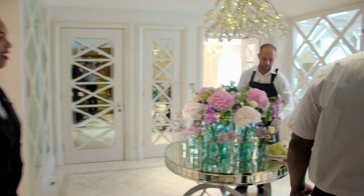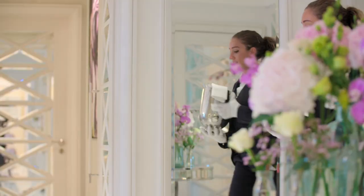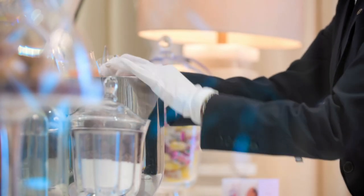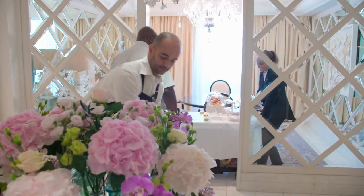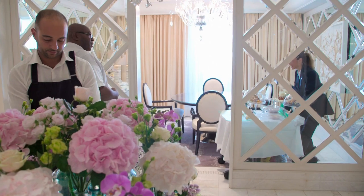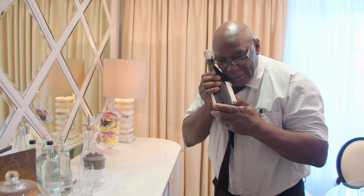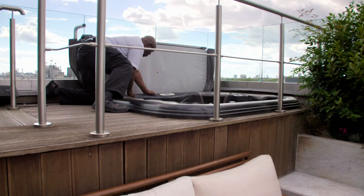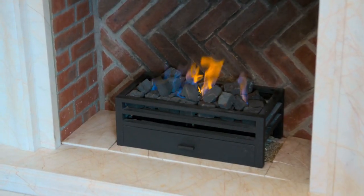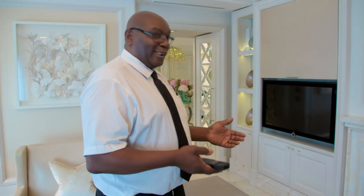A team of four housekeepers, two butlers, a florist, and an engineer have been preparing the penthouse all morning for the royal arrival. We have our engineering team in there for hours — it's nice and cold — to literally check every bit of equipment in there and make sure that it all works properly.